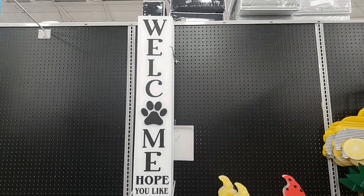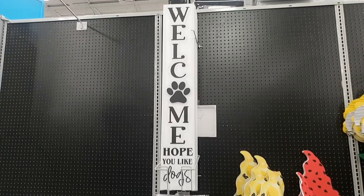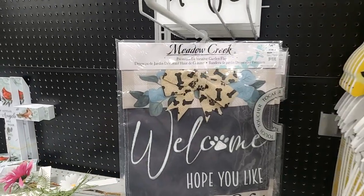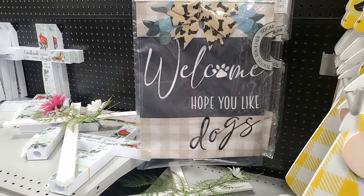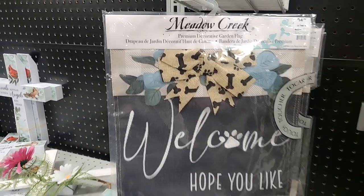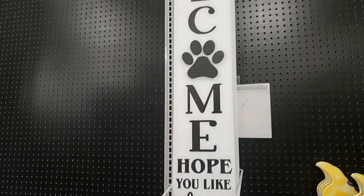This would be my house - 'Welcome, Hope You Like Dogs!' Yes, that's definitely my house. This is the flag and it's got dog bones - it says 'Welcome, Hope You Like Dogs' and it has the floral and everything. So cute, $15 for that!